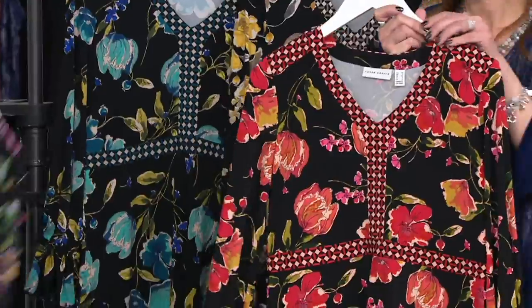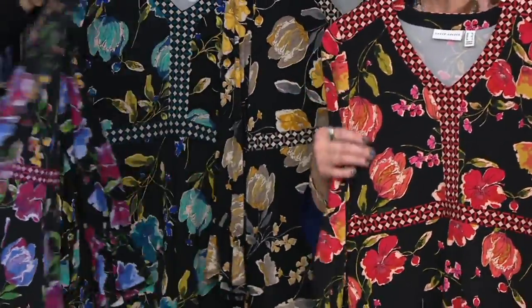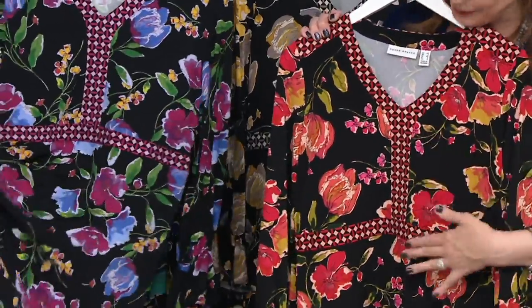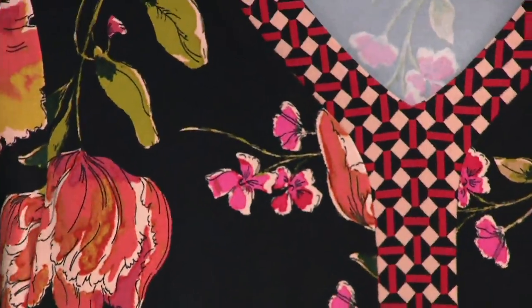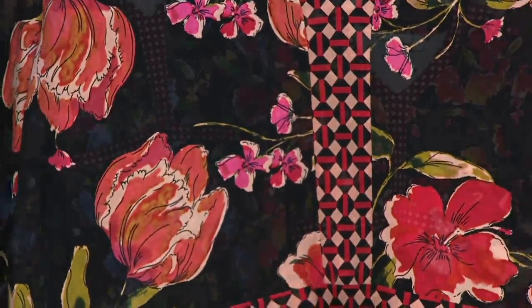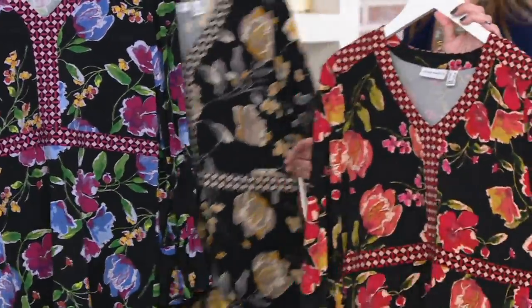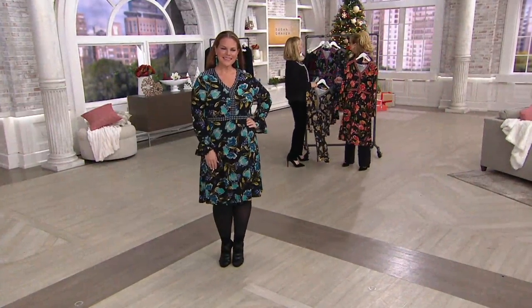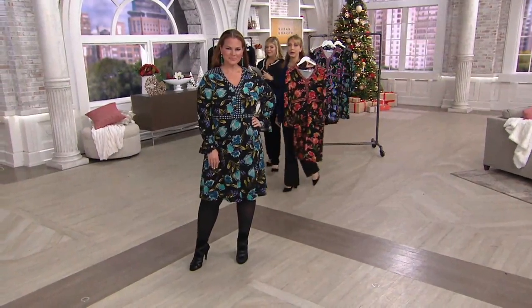And then the red — this one. Also very holiday. This is my favorite one. I know, it's so hard — it's like trying to pick one of your kids. Even though I didn't design it and Susan did, I just love it. I'm drawn to it. Shall we walk over to the girls? You're going to take that one? Yes. I will take this one. And we must have the other ones over there. Look how pretty.